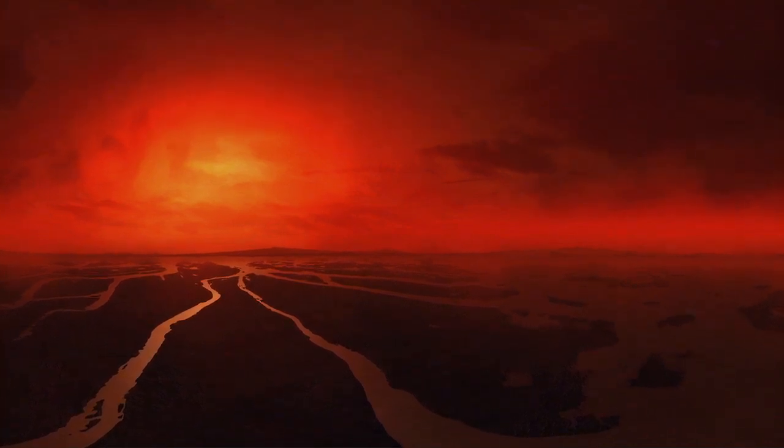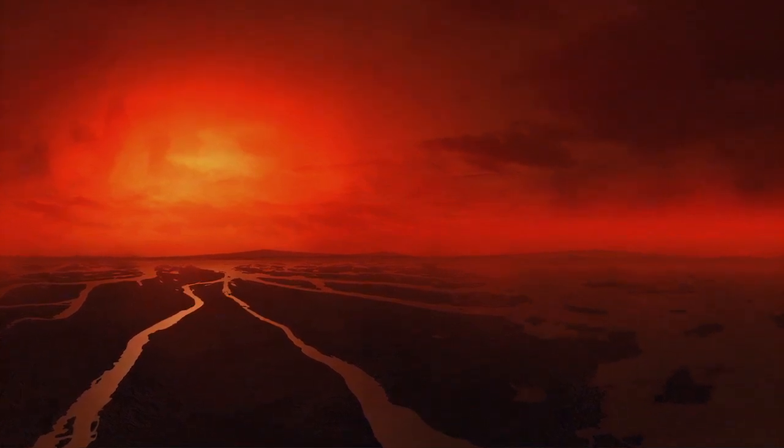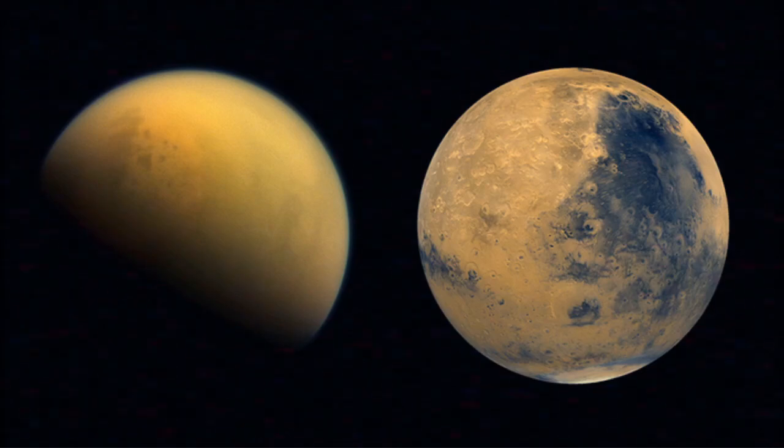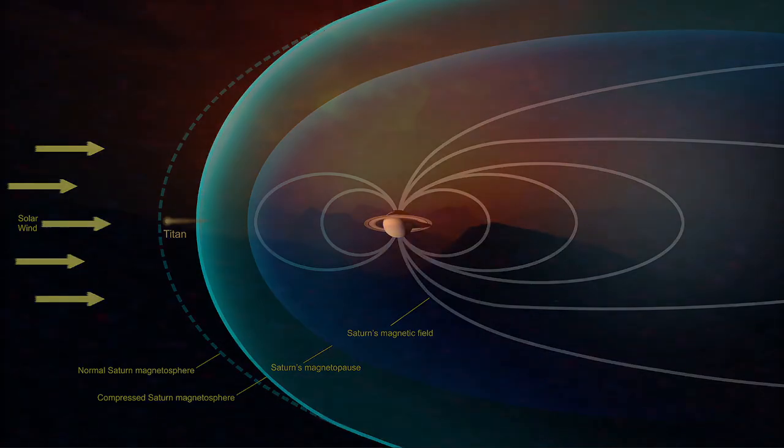This thick atmosphere gives Titan its hue and creates a unique environment that's both familiar and strange to us. For a moon, it even surpasses Mars in terms of its impressive atmosphere, able to withstand solar radiation unlike Mars.